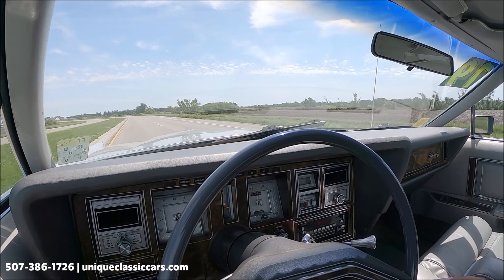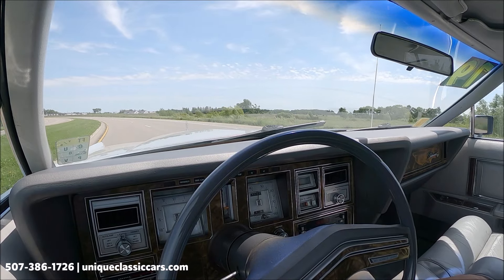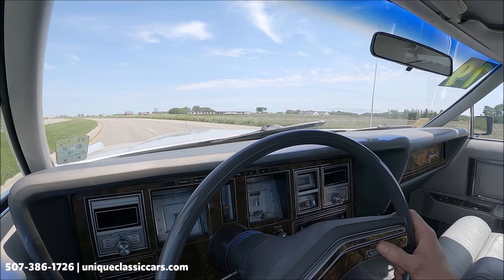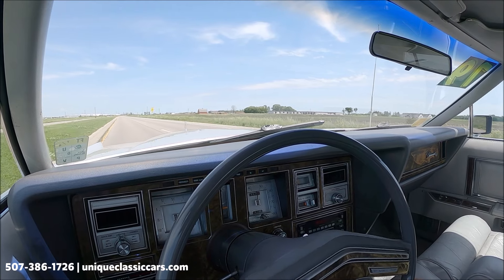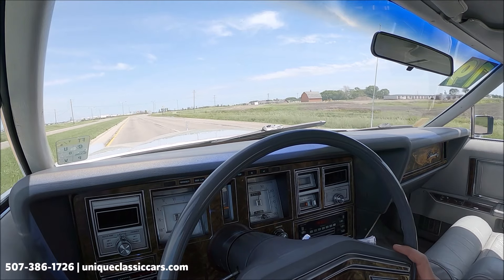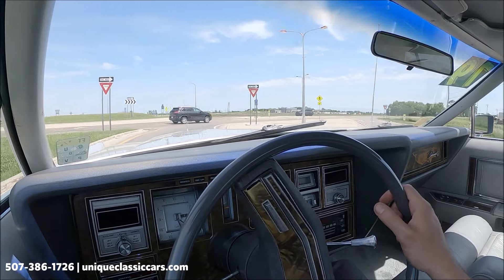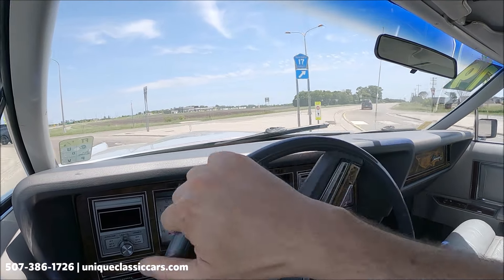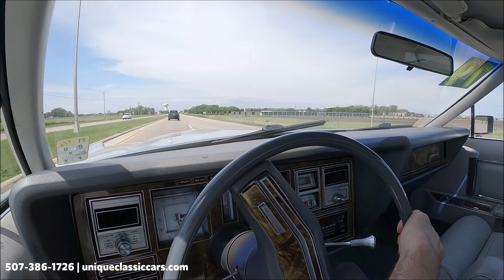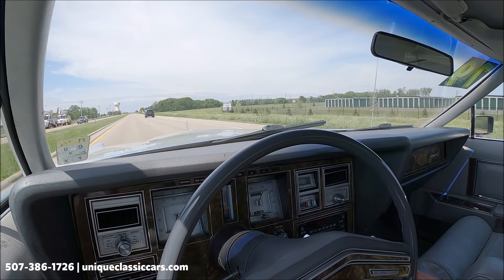It looks like a leather split bench seat — or if you will, large buckets — and they're power adjustable in multiple positions for a very comfortable ride. Gray inside and out — kind of a dressy color for this car. The factory horn is working. Just turned on the cruise control — that's functioning as it should. A great cruiser, in lots of comfort. Brakes are working well. Corners as you would expect, very luxurious. Kickdown is working on that automatic transmission — acceleration is good. Take a look at all the pictures and learn more about this car at uniqueclassiccars.com.